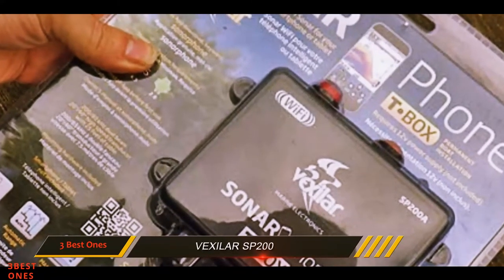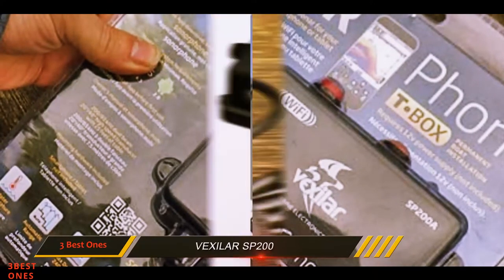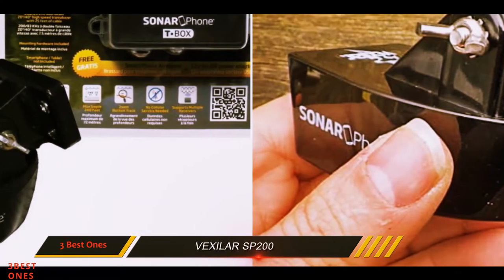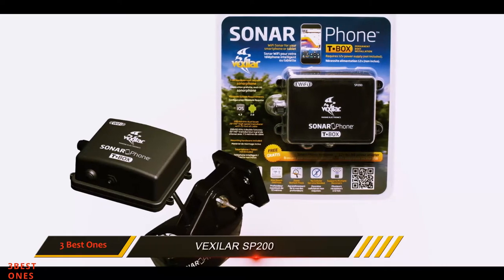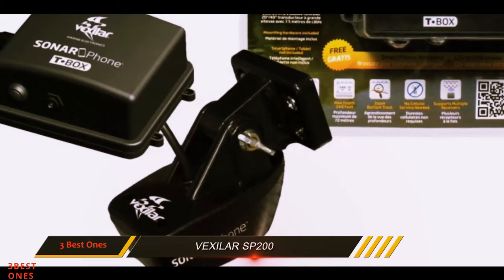There is no need for mobile network coverage, so you can use the Wi-Fi anywhere in the world. The Vexilar SP200 provides a top-notch overall angling experience at a reasonable cost, and can prove an excellent substitute for the rather expensive wide-screen fish finders on the market. The simplicity in design and setup adds to the finesse of this exciting gadget.